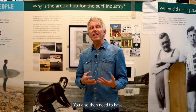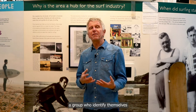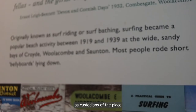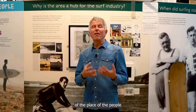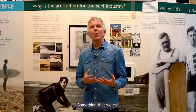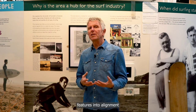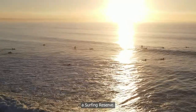You also need to have within your surfing reserve a group who identify themselves as custodians of the place — looking out for the future of the place and the people who are going to use it in future. Something that we call a stewardship council. Bring all these features into alignment and you've got yourself a surfing reserve.